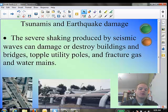Today we're talking about tsunamis and earthquake damage. The big thing about this section is: what are some of the really big risks from earthquakes? What kind of damage can they cause? And how do we protect ourselves the best we can from that damage?